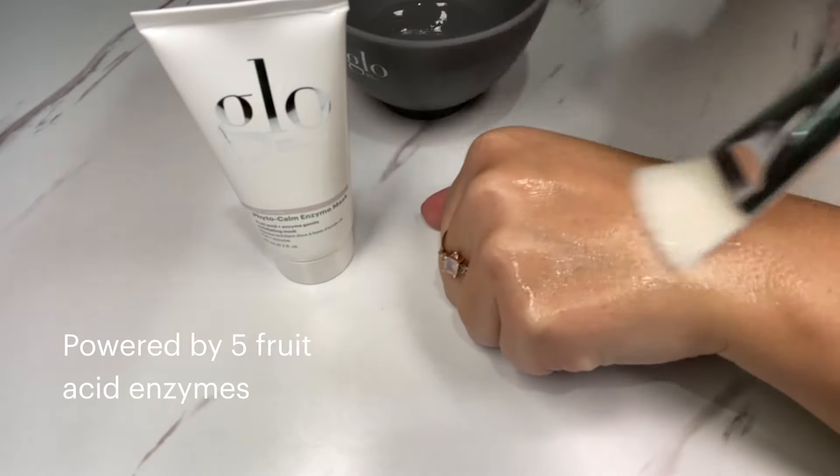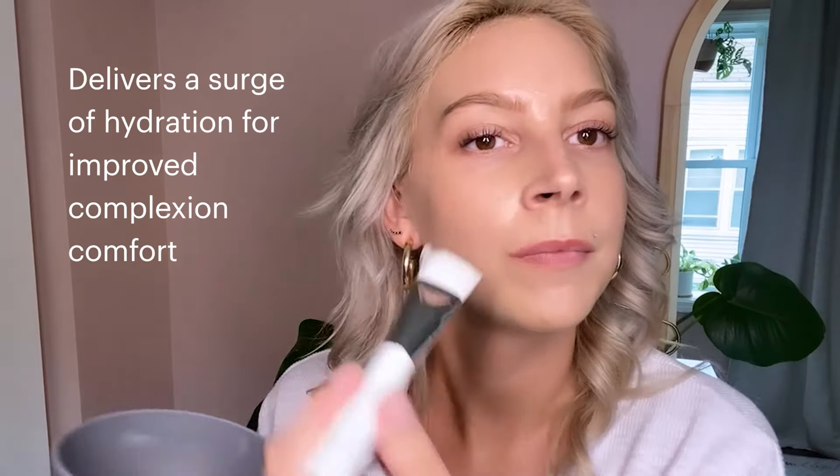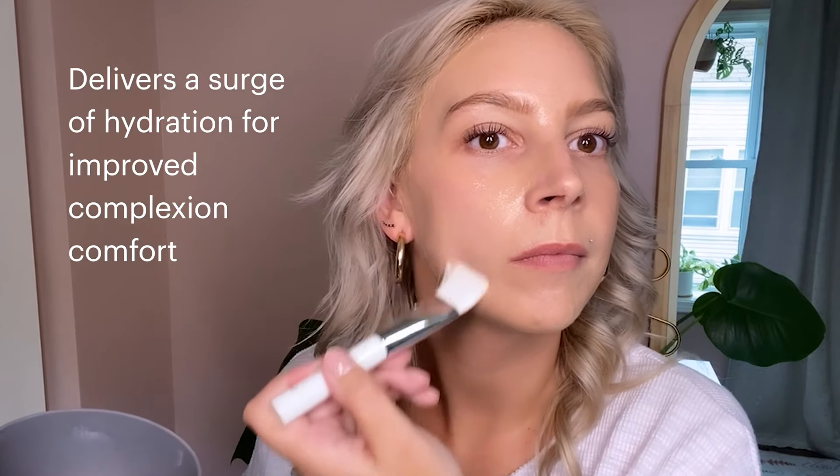Powered by a unique blend of five fruit acid enzymes to gently exfoliate and slough off dead skin cells, it delivers a surge of skin smoothing hydration for renewed complexion clarity and comfort without irritation.